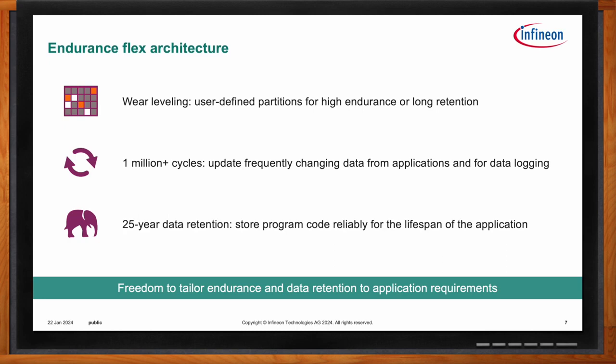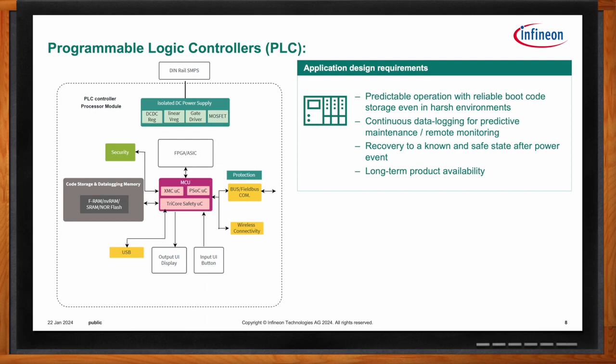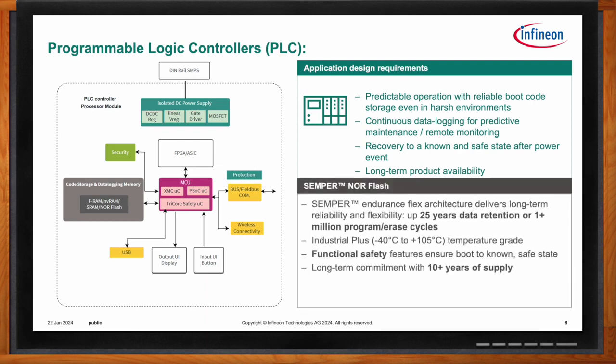Another application that can use Semper for both code storage and data logging is programmable logic controllers, or PLCs, used for factory automation. These have similar reliability demands as remote radio heads — if a memory has a fault and a batch of inventory is ruined, the damage can quickly become extremely expensive. Most automated systems like to run for long periods until they become obsolete or break, so industrial partners require extreme longevity from their flash memory.